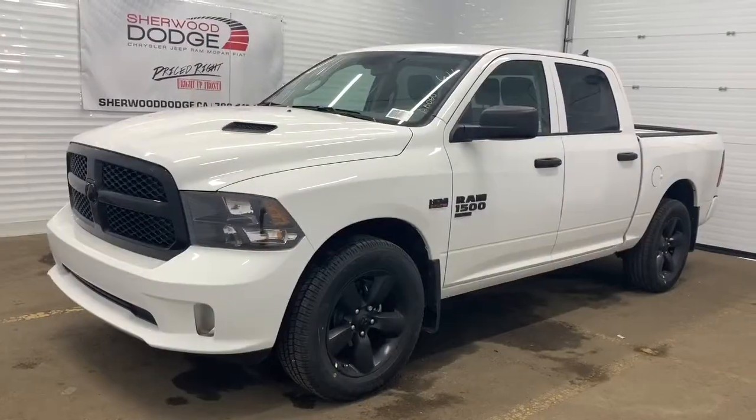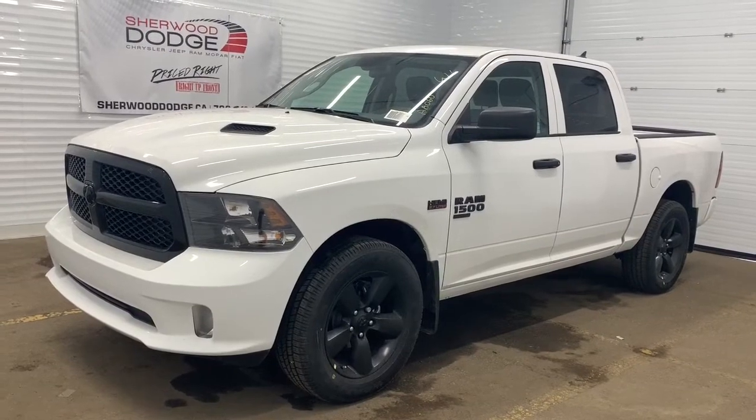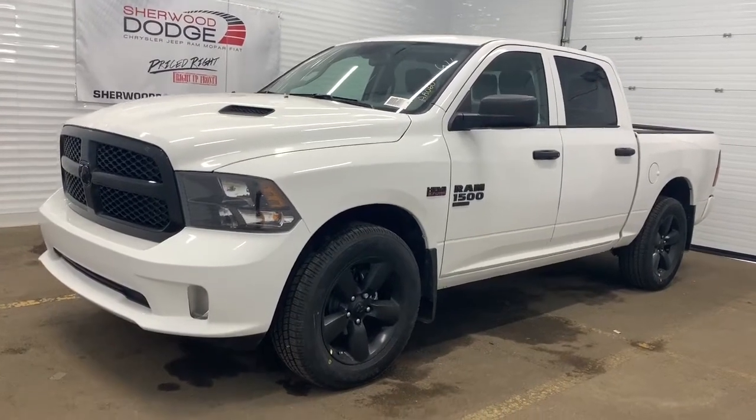This is Morgan from Sherwood Dodge and I'm going to show you this Ram 1500. Here is the 2020 Ram 1500 Classic Express Crew Cab in bright white.